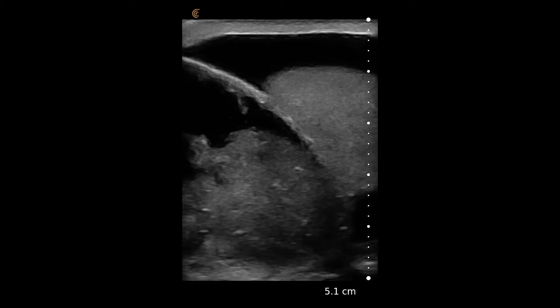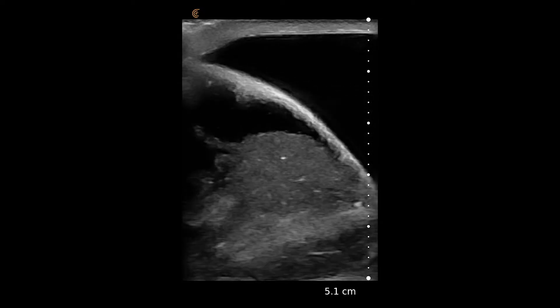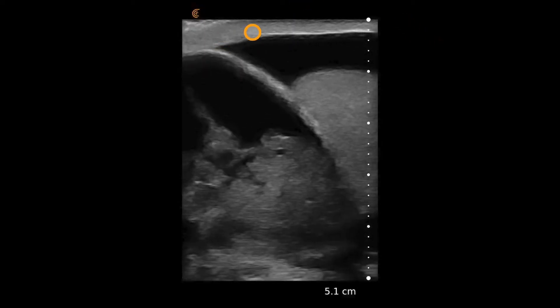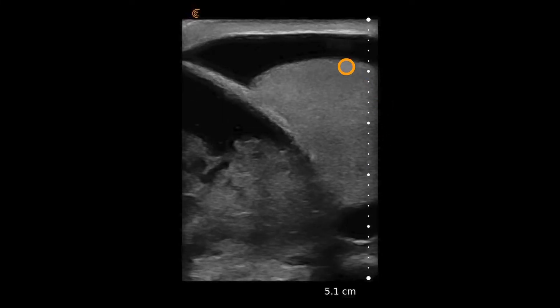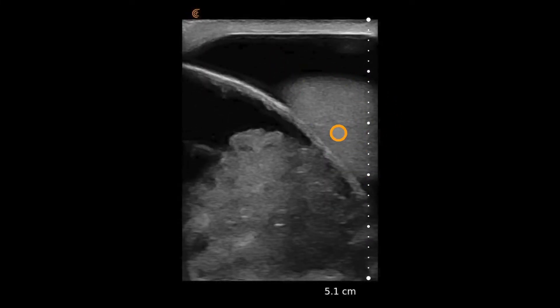In this video we see the linear scanner on a small parts preset, placed on an enlarged and painful scrotum. As the scanner moves through, we have the outside skin wall and there are obviously two fluid compartments here. First, we can identify a testicle with its fairly normal architecture, and then it raises suspicion for what the other mass is.